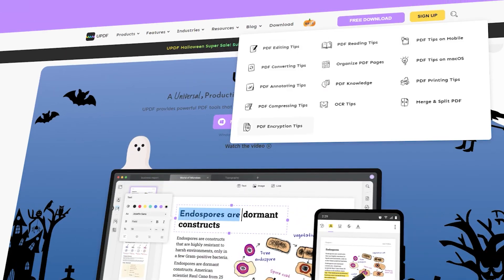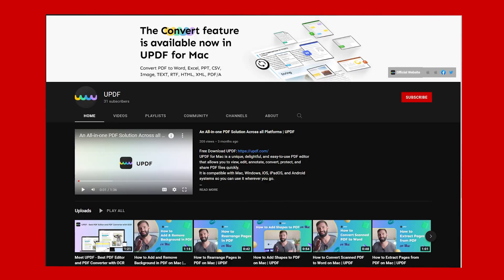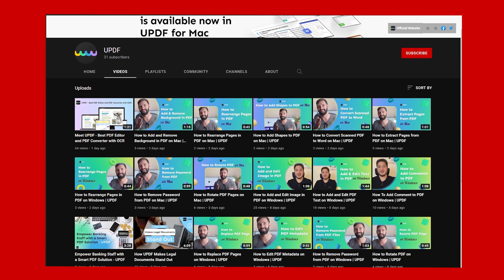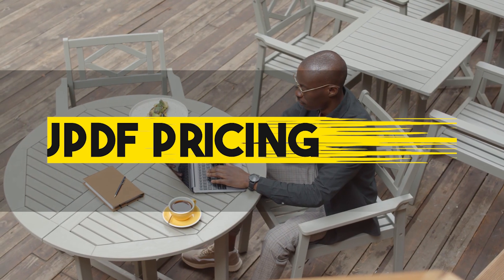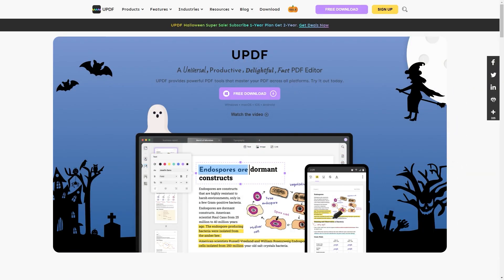For example, if you are just getting started with PDFs and want to experiment, or if you encounter difficulties using one of the UPDF features, UPDF will be there for you. It has a lot of blogs on its website that go into great detail about every operation, and it also has a YouTube channel with video tutorials. Finally, let's discuss the pricing plans that UPDF provides — it has three different plans.